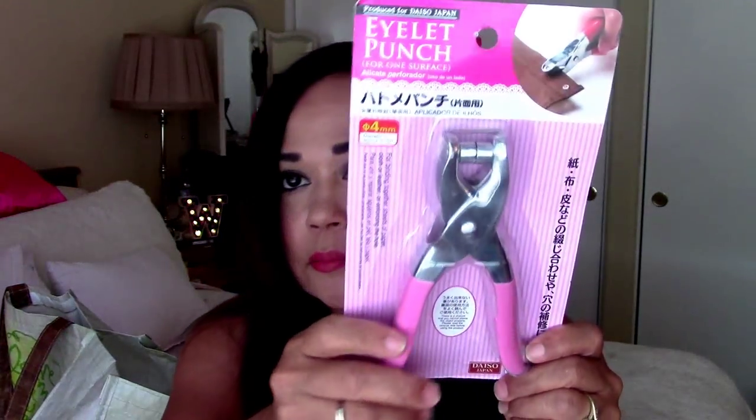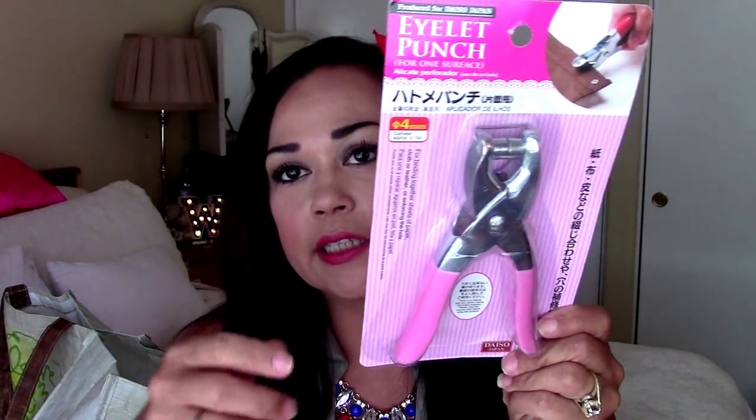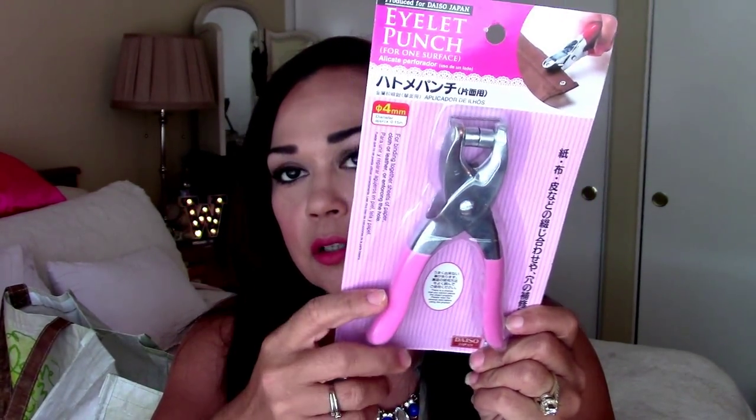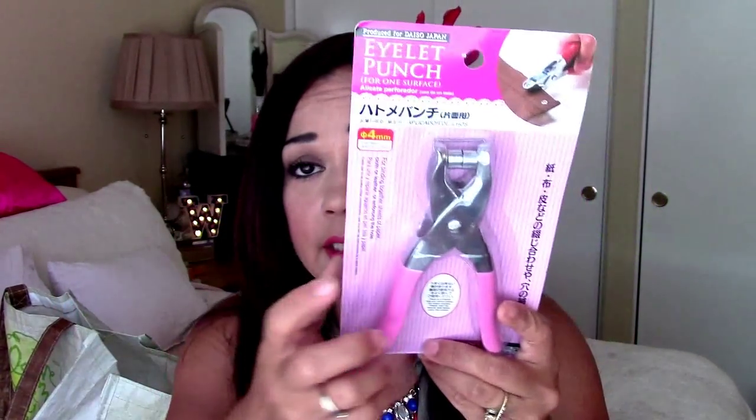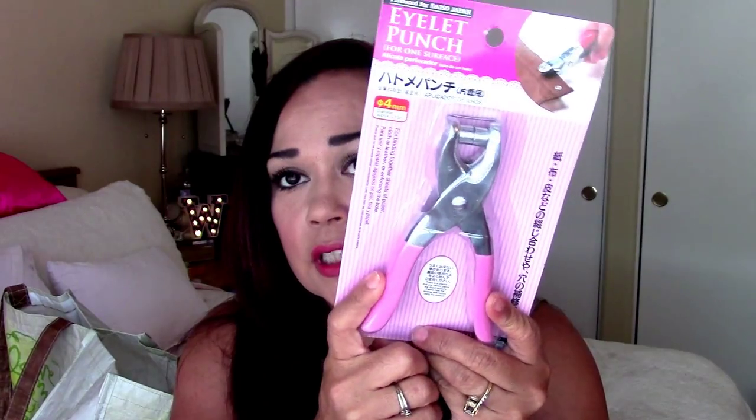Here is some pliers in pink so I can add that to my crafting collection. For $1.50, that is so good. And then this one is an eyelet punch. Darlene had sent me a wonderful friend mail and she gave me a bunch of eyelets. So when I saw this I thought that's perfect and I can use it to embellish my pocket lettering.